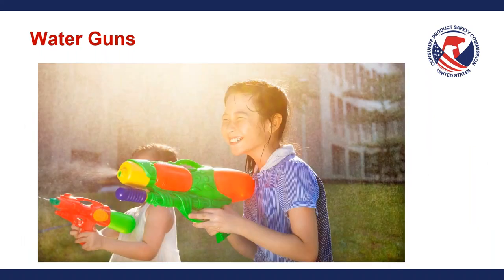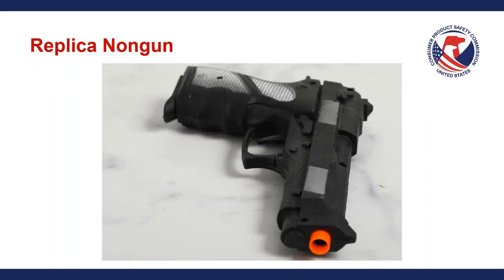Water guns are pretty straightforward. Replica non-guns are firearms imitation firearms that look very similar to a real firearm — in this case it appears to be rubber or a combination of rubber and plastic that looks like it could be a real firearm. You can see this blaze orange tip at the end. A non-firing replica imitation firearm is essentially what we mean by the statute's term 'replica non-gun.'